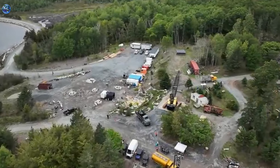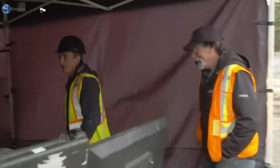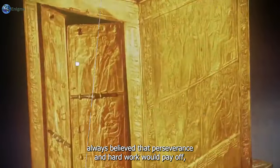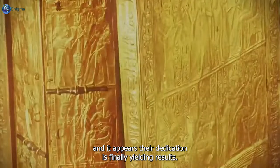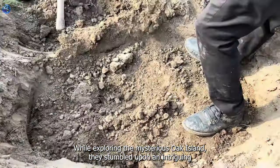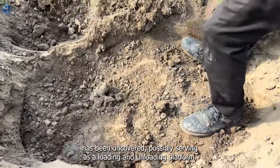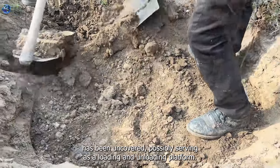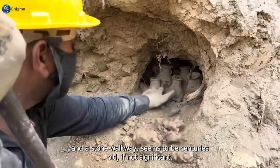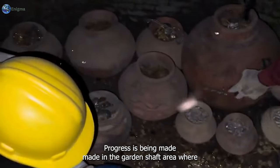Hey Brandon, Alex, Rick — how's it going? The Lagina brothers have always believed that perseverance and hard work would pay off, and it appears their dedication is finally yielding results. While exploring the mysterious Oak Island, they stumbled upon an intriguing find in the island's triangle-shaped wetland: an artificial structure possibly serving as a loading and unloading platform, along with a large boulder and a stone walkway seemingly centuries old.